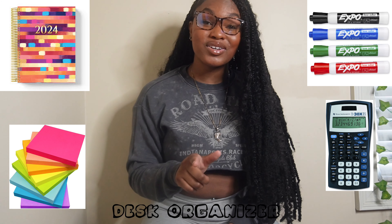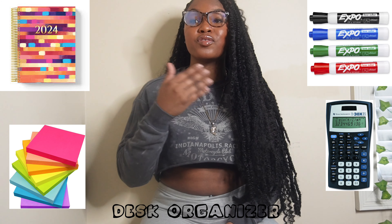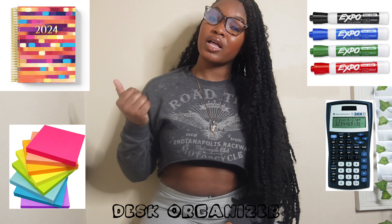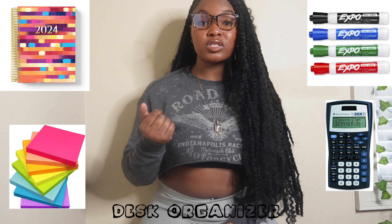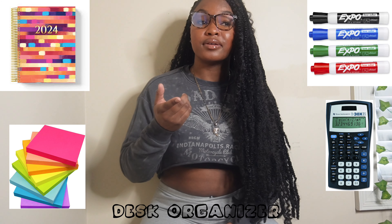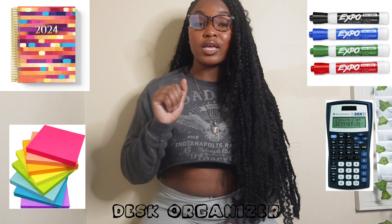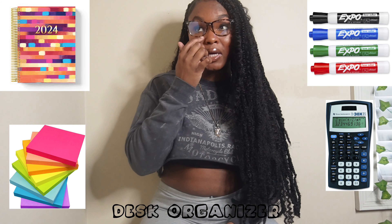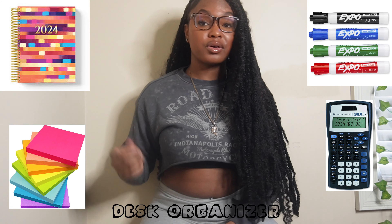You need a calculator — seriously. They're not going to provide you with one. If you have a math test and they say you can use a calculator, that might be the reason you fail if you don't have one. Get a scientific calculator because they're not giving you one, and you'll be sick when everyone else has one and you don't.